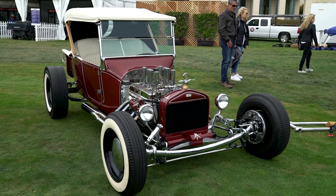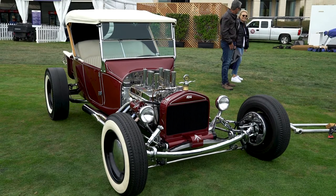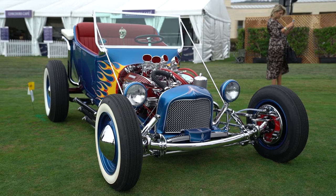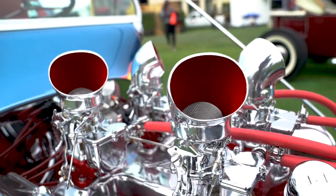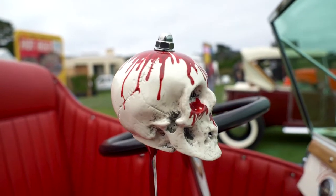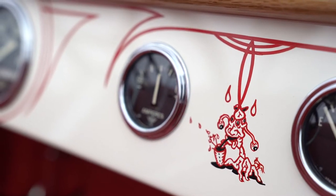At the far end we have reunited for the first time in over 50 years Tommy Ivo's T and Norm Grabowski's Kooky Car. The Kooky Car was in the television series 77 Sunset Strip.